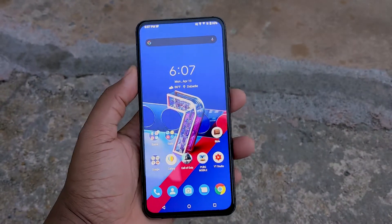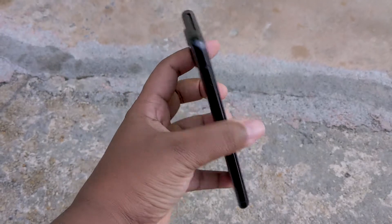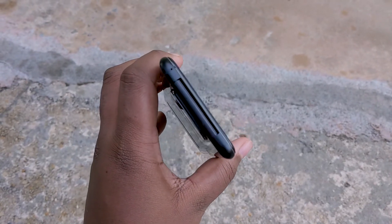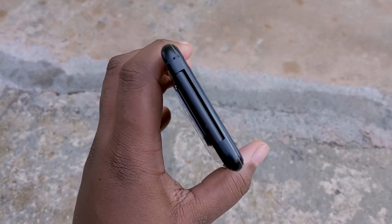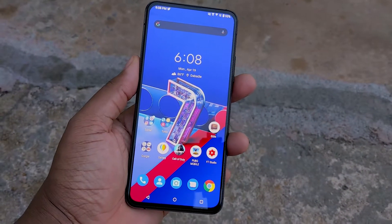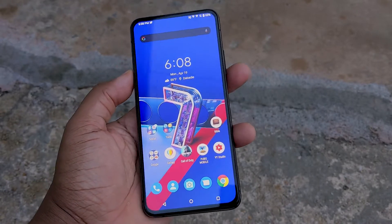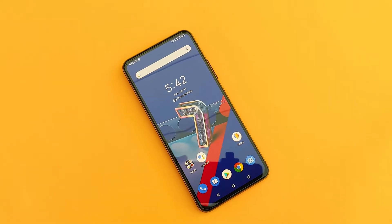Let's start off with the design. Off the bat, this device is a well-built, hefty device — Gorilla Glass front and back and certainly more on the thick side of things. Those of you who have used the ROG Phone 2 will see its similarities in thickness. One thing to note: there's no water resistance present on this device.